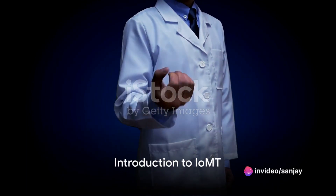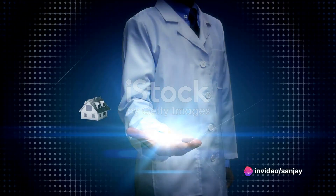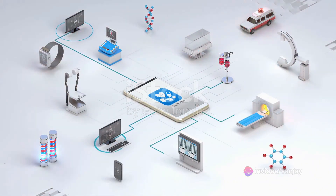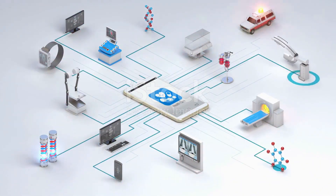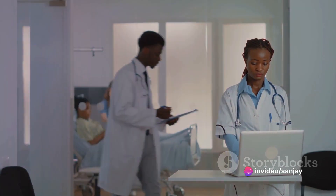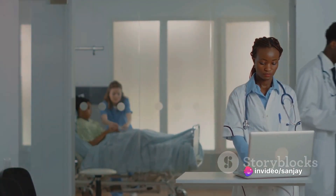Have you ever wondered how the digital world is merging with healthcare? The answer lies in a groundbreaking technology known as the Internet of Medical Things, or IOMT for short. This is not just another tech buzzword — it's a transformative approach that's reshaping the face of healthcare as we know it.